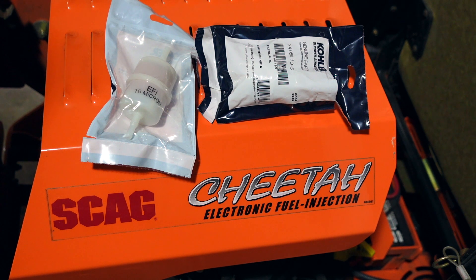50 micron is too coarse of a filter — you're getting up there about the diameter of a human hair. All these electronic fuel injection systems, even on these Kohler outdoor power equipment engines, you need to get down to 10 micron. Some of the latest fuel filter specifications from Kohler state 8 to 10 microns, or 8 to 12, and I've seen it listed as 10 to 15.